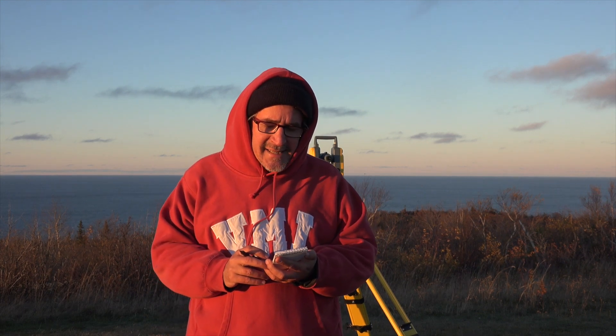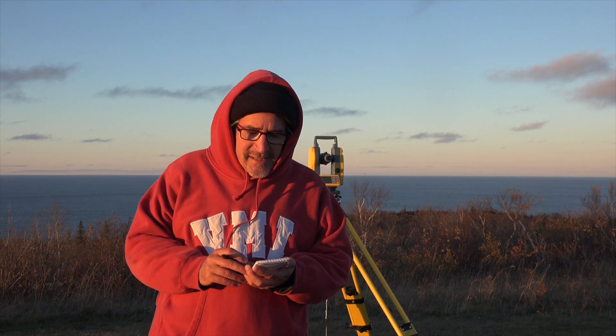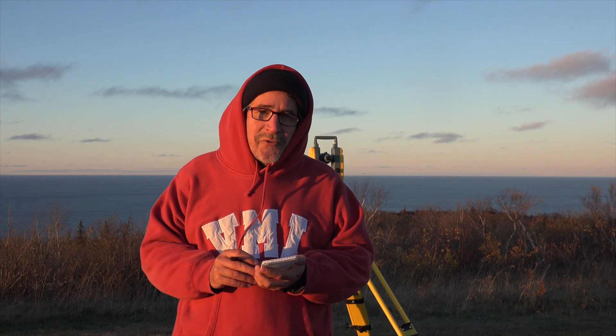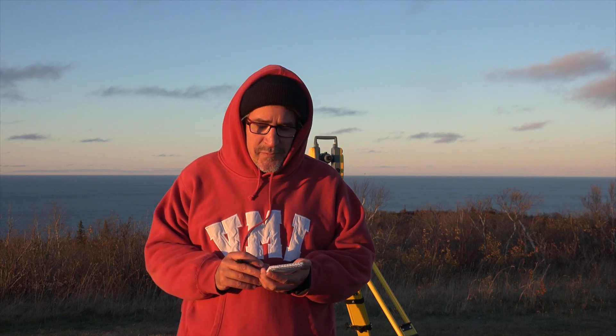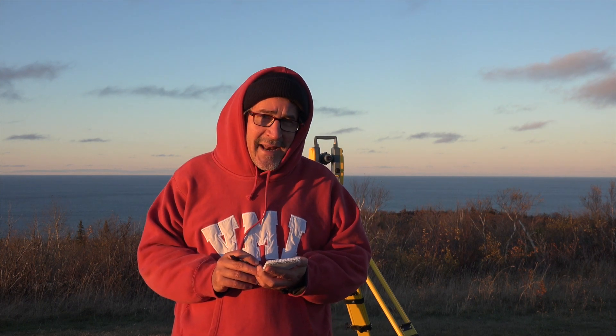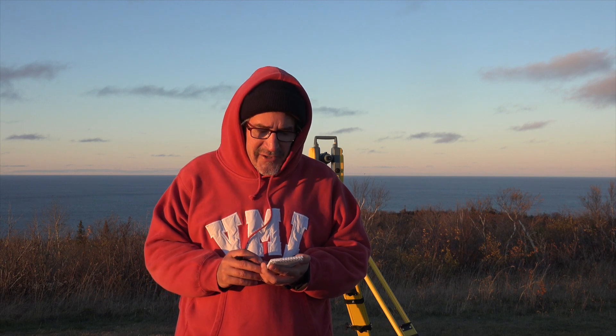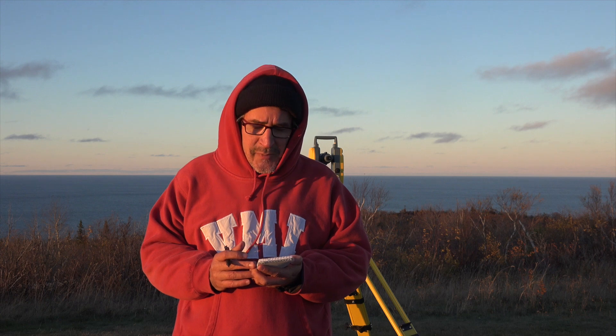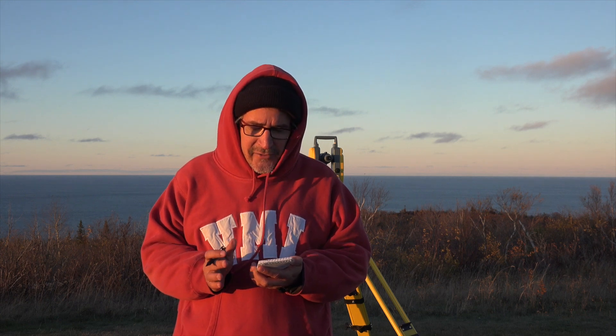I'm at NGS Survey Station West Bluff Number 2. It has a PID number of TY7767, and the stated elevation is 1,348 feet above sea level. We're looking out in the general direction north towards Lake Superior. From down below at the Eagle Harbor Lighthouse, I've gained 700 to 726 feet above Lake Superior — about 700 feet in elevation.